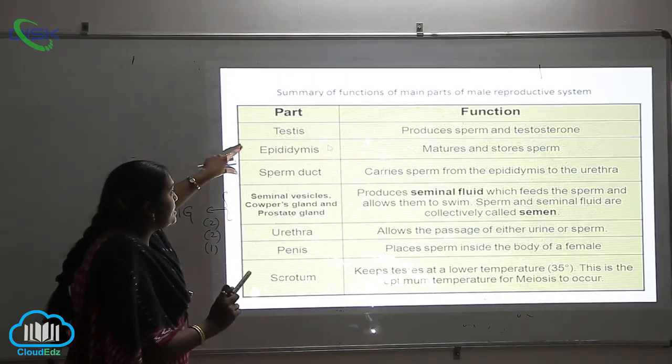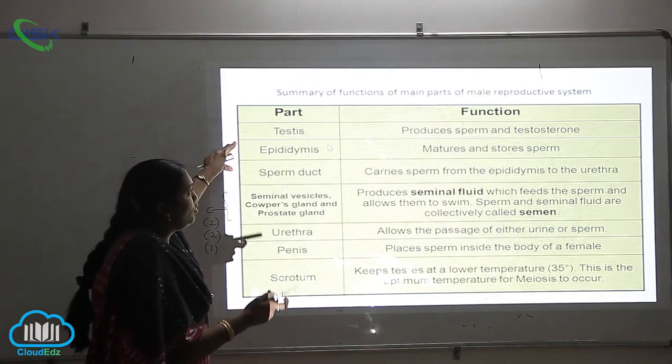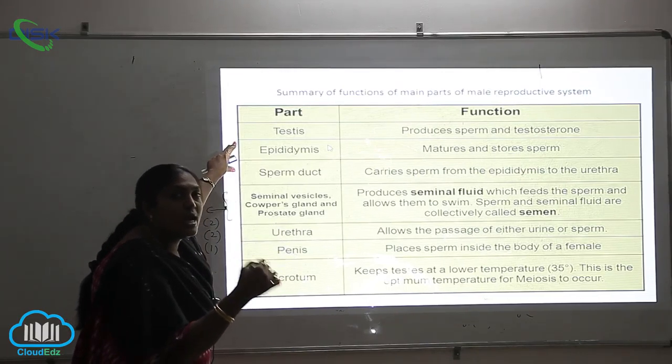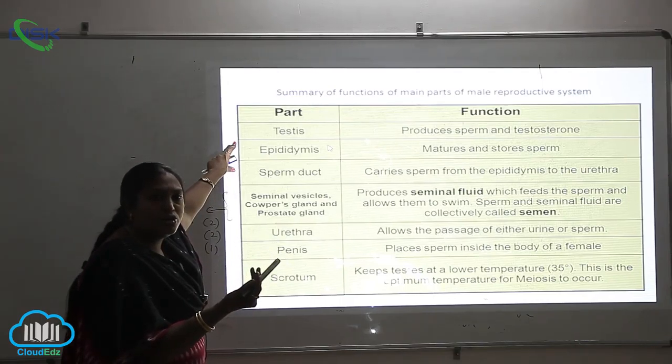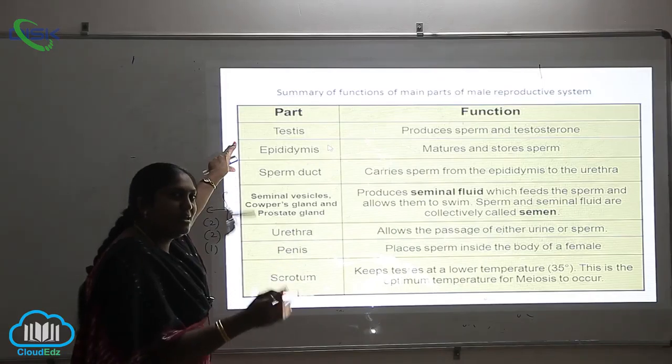Next is the epididymis. The epididymis is the cushion-like structure which provides comfort for the testis. The function of the epididymis is maturation and storage of the sperms — both maturation and storage of sperms occur here.